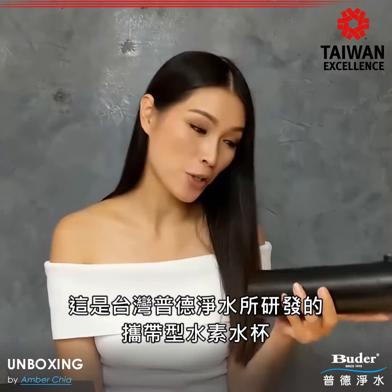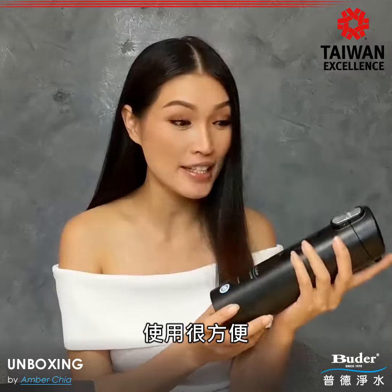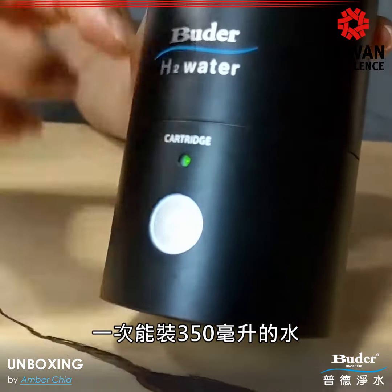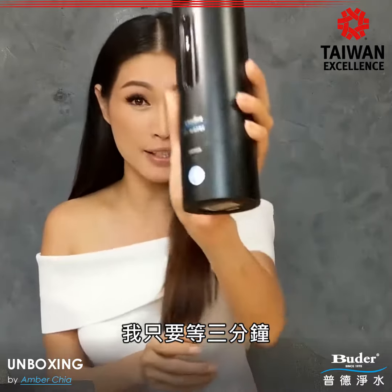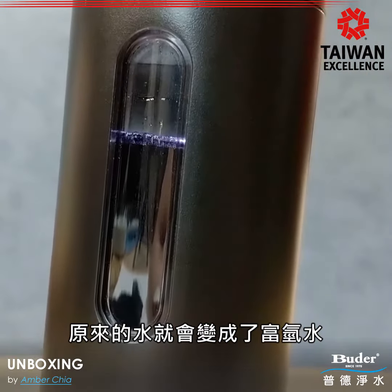I got this particle hydrogen water generator bottle from Buggers, and it's so easy to use. You just put in 350 ml of water, wait three minutes, and the generator on the bottom turns it into hydrogen water.